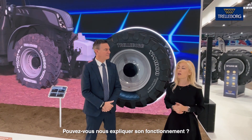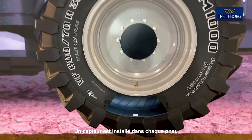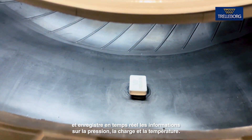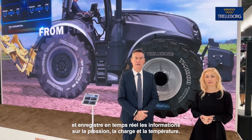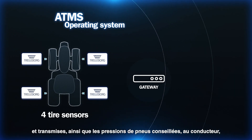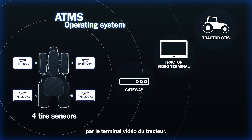Can you briefly explain how does it work? There is one sensor mounted inside each tire that acquires information about the real-time pressure, load, and temperature. This information is elaborated by the gateway and shared together with the suggested tire pressure to the driver through the tractor video terminal.